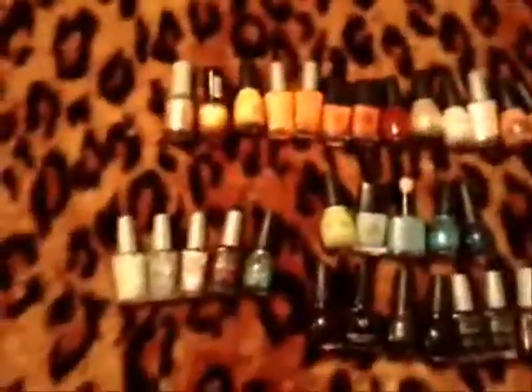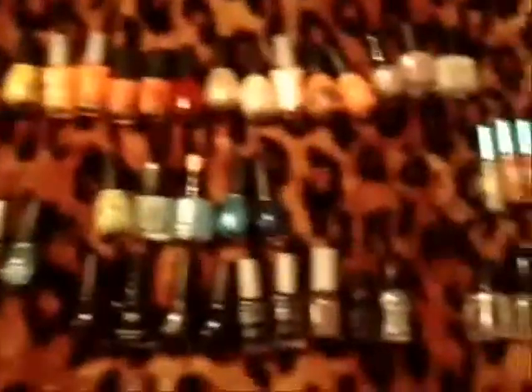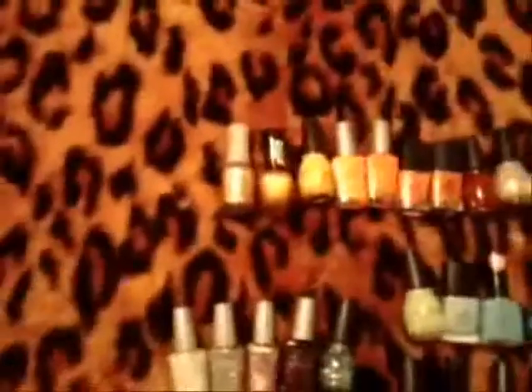Hey y'all, it's Vicki. I kind of felt in the mood about doing a video, so I wanted to do a video showing off all my nail polishes. I've been really into nail polishes since about 2009, and ever since I discovered that I'm kind of good at doing nails, I've been collecting like a mad woman.